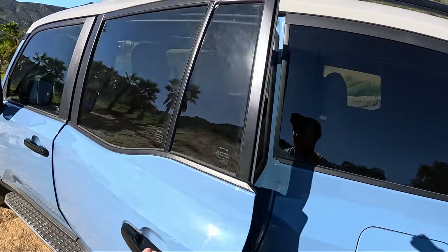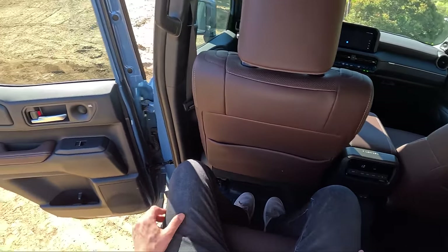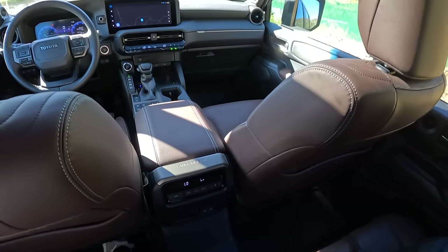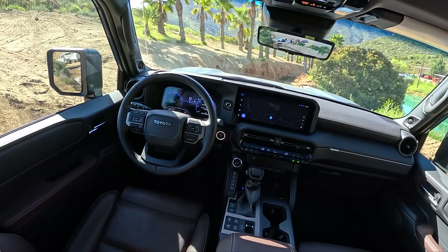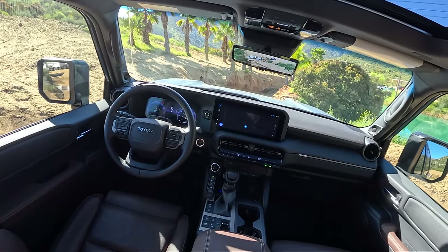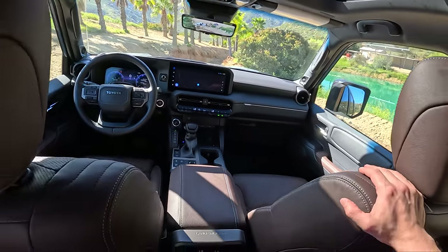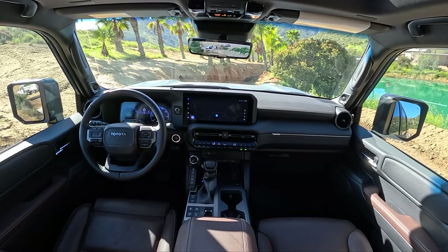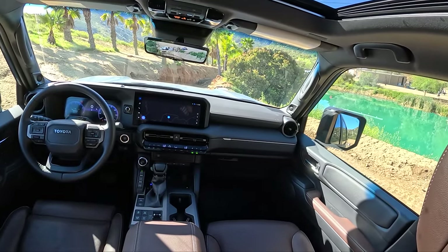Let's quickly see what backseat space looks like. Nice tall roof, grab handle to get up into the cab. Feels very similar to the GX. We've got a JBL sound system, Land Cruiser badging, climate control. I like the brown leather on the seats — we've got lots of physical controls. Toyota is doing such a good job with interior functionality these days. They've got all the right features, all the right buttons, and the ergonomics are really well placed. This feels a little bit more special in here than the new GX, and I think that's an important note.